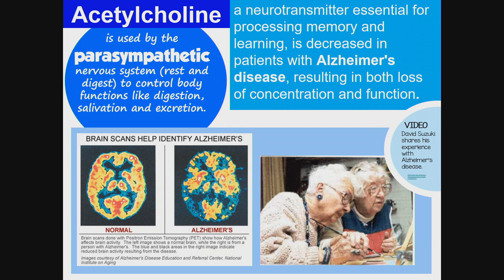Acetylcholine is a neurotransmitter essential for processing memory and learning, and is decreased in patients with Alzheimer's disease, resulting in both loss of concentration and function.